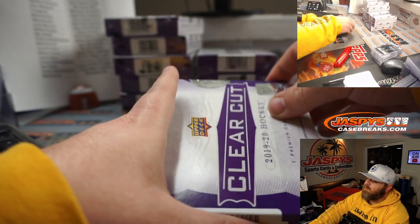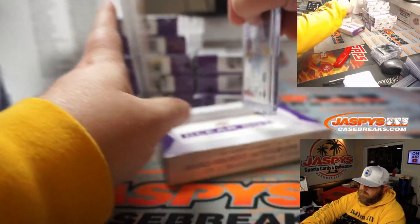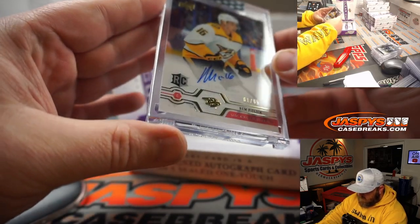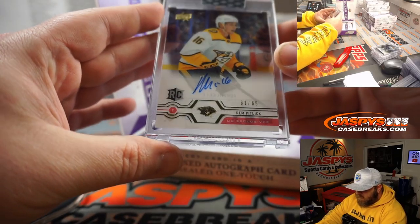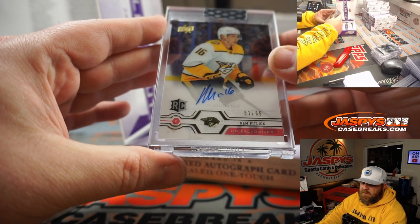It's going good, see if we can get a whole lot better. Rem Pitlick, Upper Deck Exclusive rookie auto, 61 out of 65, for the Preds.